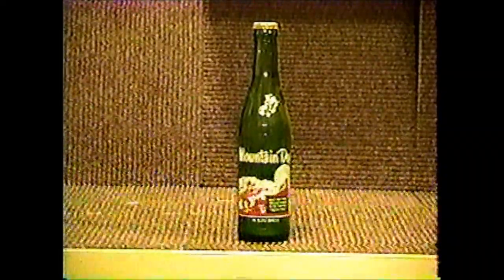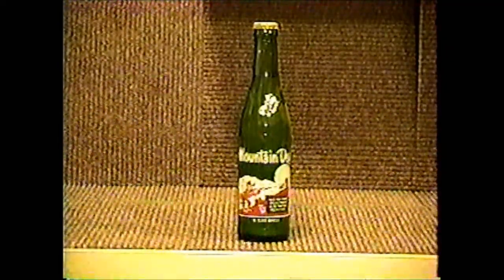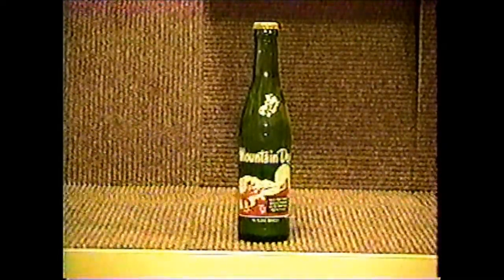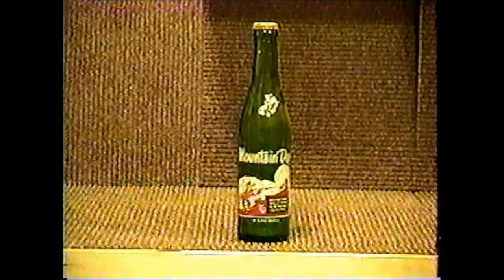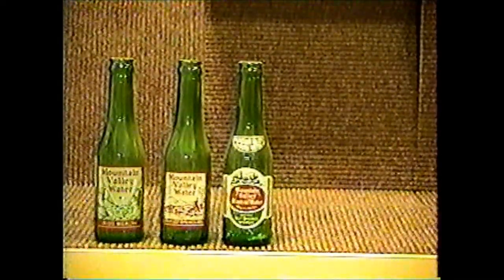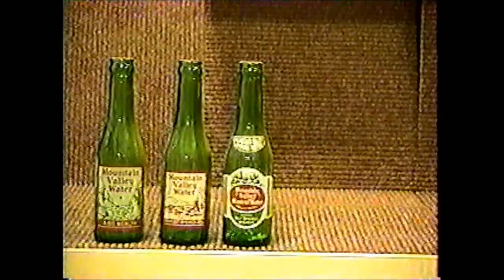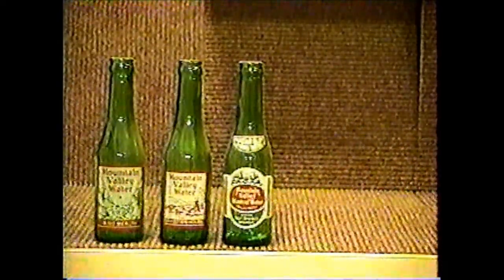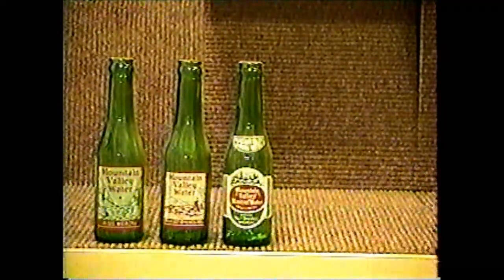Mountain Dew was bottled by Pepsi Cola all across Michigan in different cities. That particular bottle is from Detroit, although the bottles weren't marked where they were bottled from — it was just on the caps — and that is the original contents. Mountain Valley comes from Detroit, and they were found in a bar downtown that had burned to the ground. These are what were in the basement. A few cases of them came out, and there are four varieties known. The fourth variety is almost the same as the one on your far right, except the lettering on the back of the bottle is different.